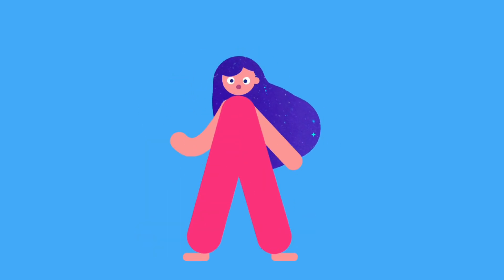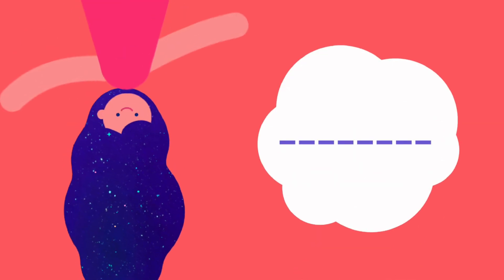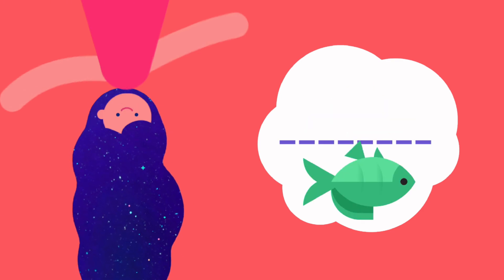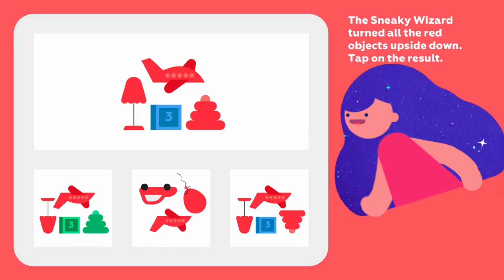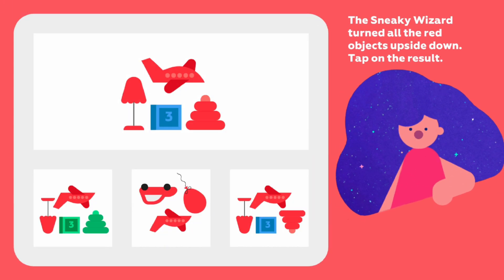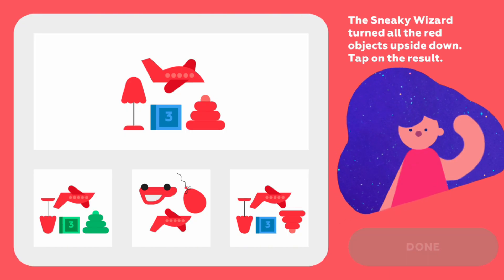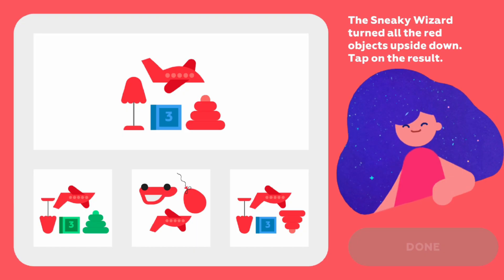See you in the next video! I'll make a rule and everything will change based on that rule — objects turn upside down. Let's go! The sneaky wizard turned all the red objects upside down. Tap on the result. So all the red things should be flipped upside down — I think you already know the answer.